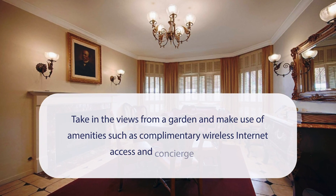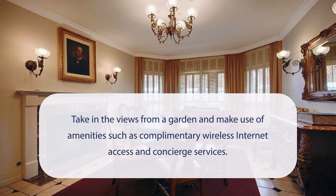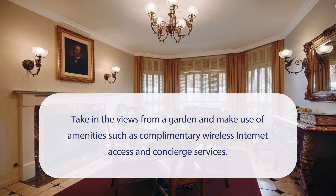At Victorian Inn Hotel, you can take in the views from a garden and make use of amenities such as complimentary wireless internet access and concierge services.